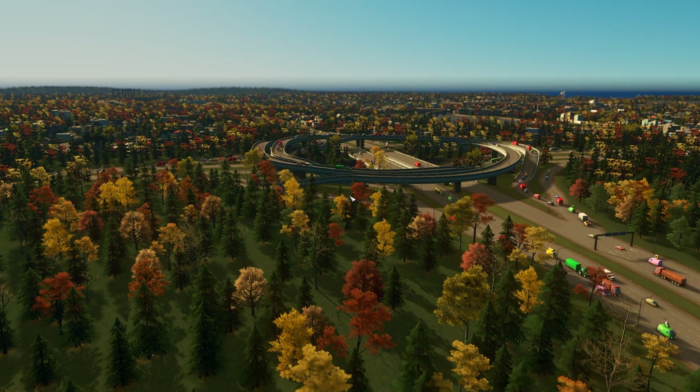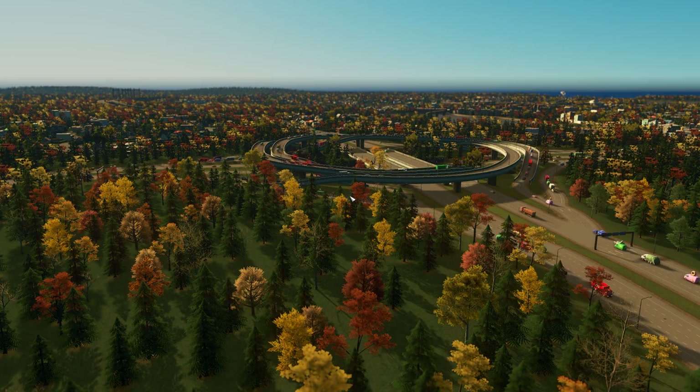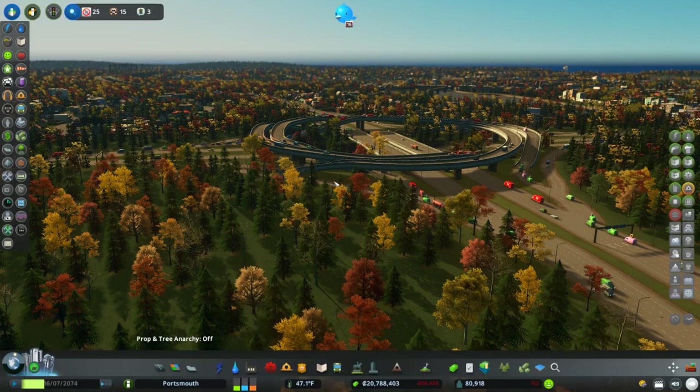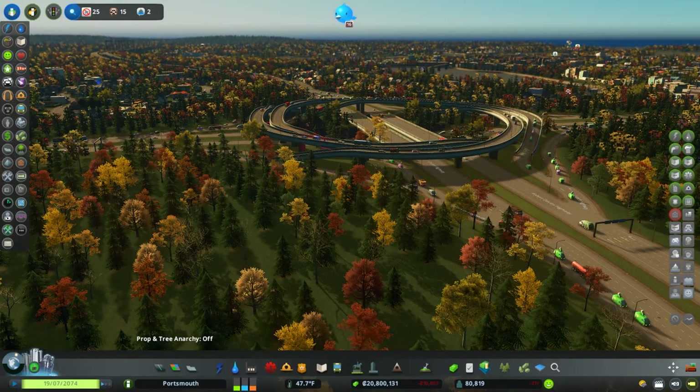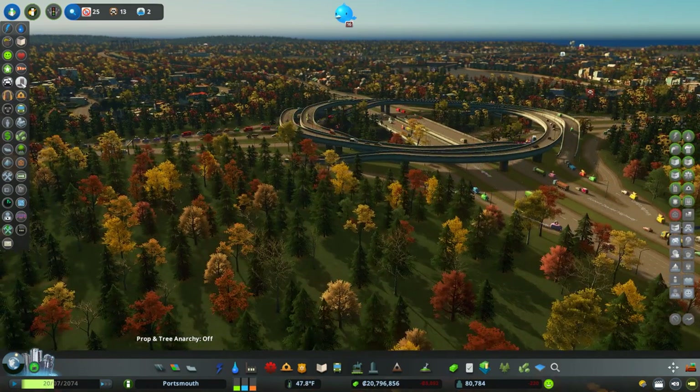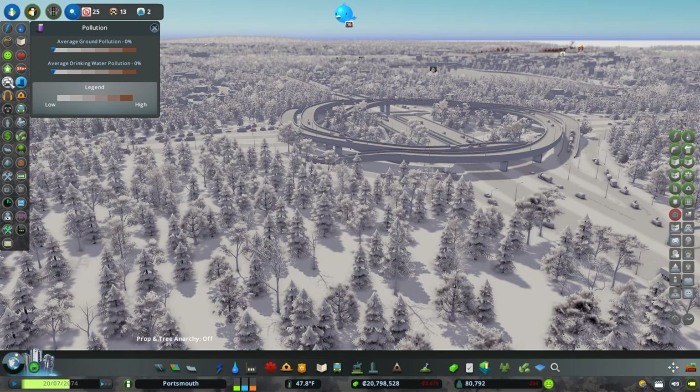Welcome back to Cities Skylines, let's play Season 7, Episode 44. In today's episode I thought we could go through pretty much everything other than traffic — everything that we didn't already go over.